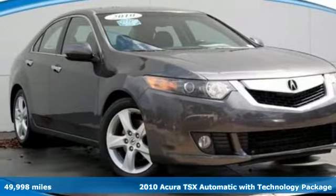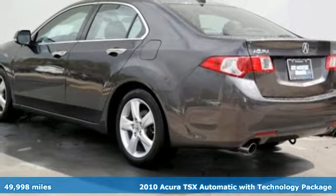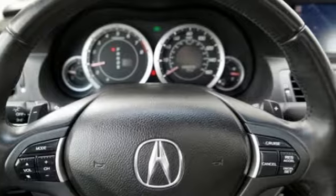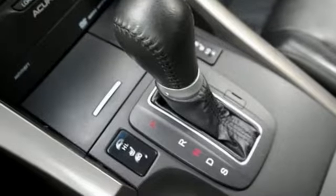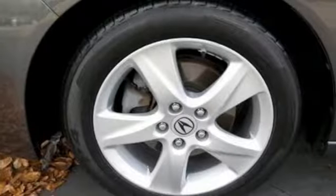It's a 2010 Acura TSX. The value-packed TSX gives you so much for so little, with standard amenities including Bluetooth, satellite radio, dual zone climate control, remote window operation, universal remote, and a power glass sunroof.